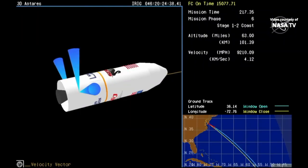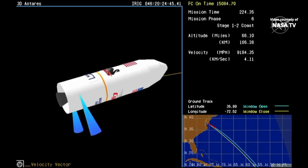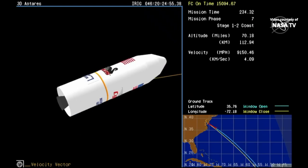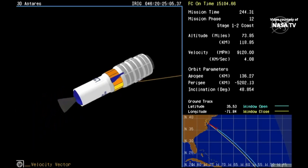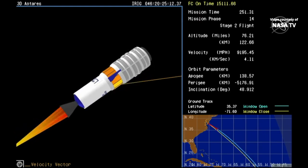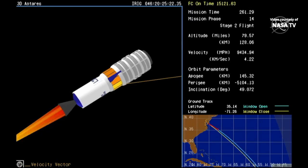Stage 1 separation confirmed. The next milestone is fairing separation, which will come in about 40 seconds. Altitude 100 kilometers, roughly 15 seconds to stage 2 ignition. Fairing separation confirmed. Four minutes into flight. Interstage separation confirmed, attitude nominal. Stage 2 ignition confirmed. Stage 2 is solid rocket fuel that will burn for about 3 minutes and 43 seconds, with burnout coming about 7 minutes and 9 seconds into flight.